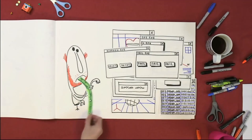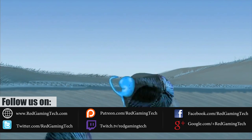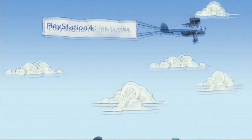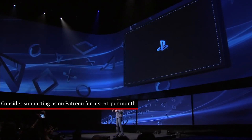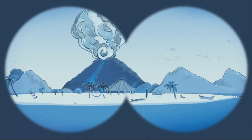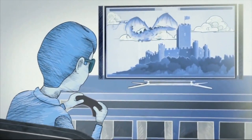Ladies and gentlemen, my name's Paul, and in this redgamingtech.com video we're going to be analysing a leak for the PS5's GPU. I've decided to do this as a separate video because I figure this is going to be kind of a long one. This is also an article, by the way, if you want the written word instead, you can find it in the description of this very video.